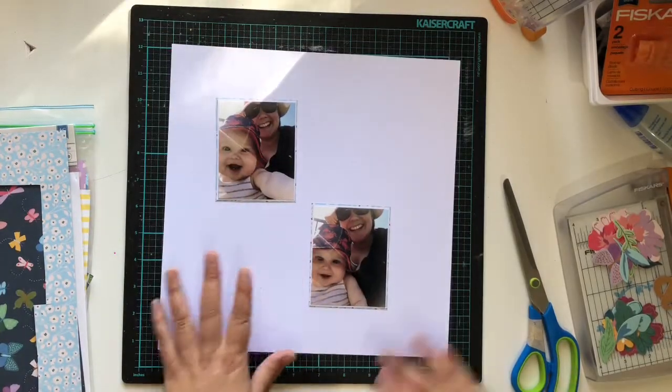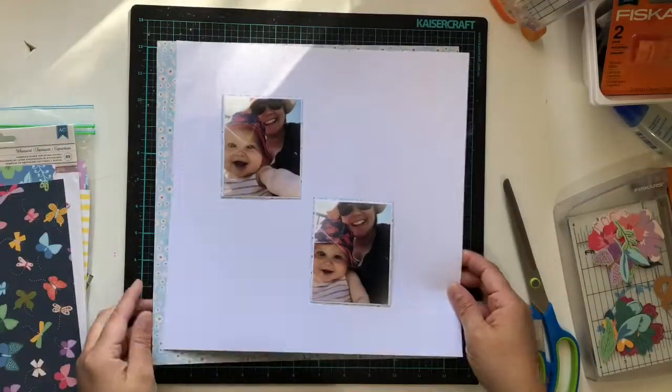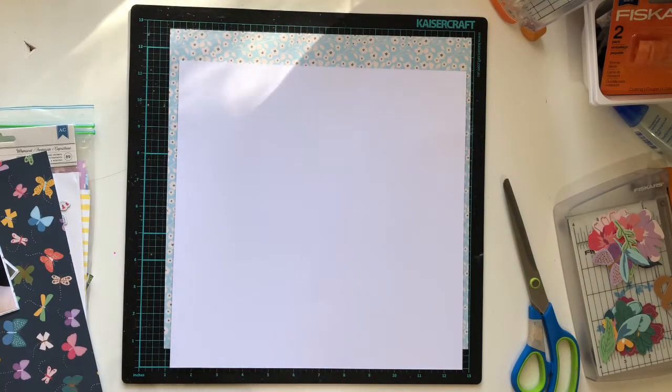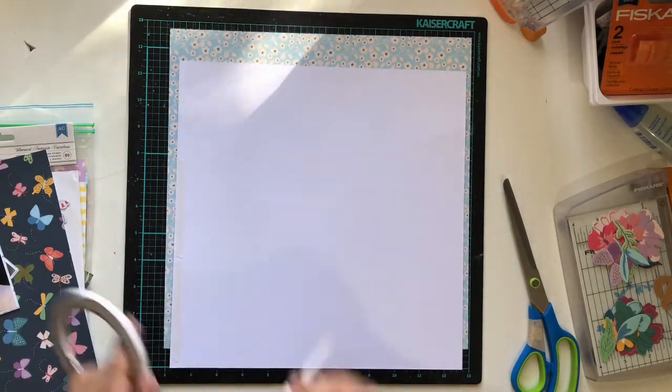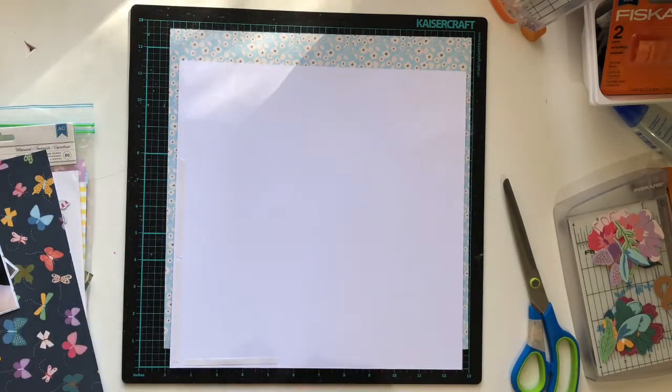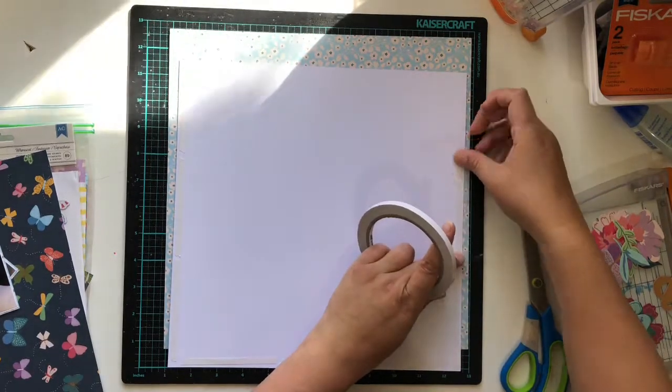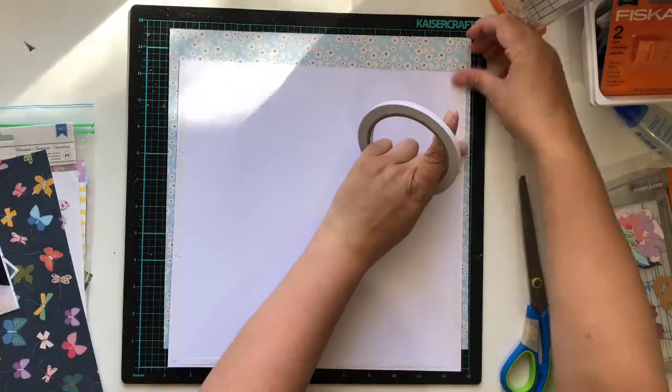I have two layouts from, I think, 2015 when I first really started doing 12 by 12 scrapbooking and Project Life. Yeah, they're two layouts that I did way back then and I use those as inspiration for creating this layout. I don't really scrap lift them because they are quite different, but I definitely took inspiration from that grid concept and put this layout together.